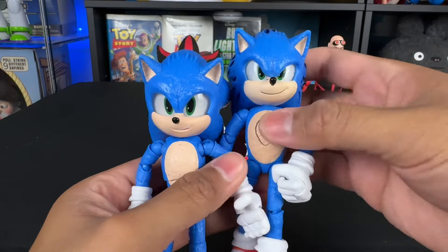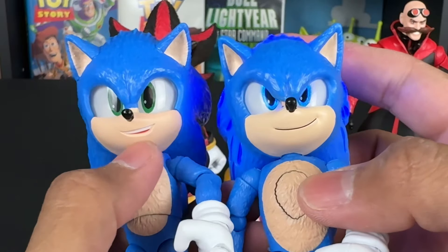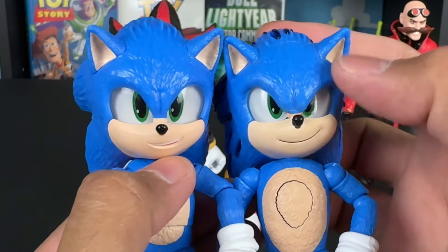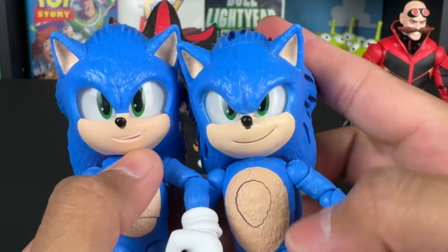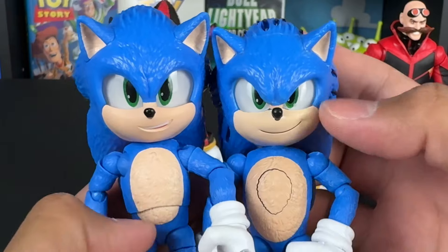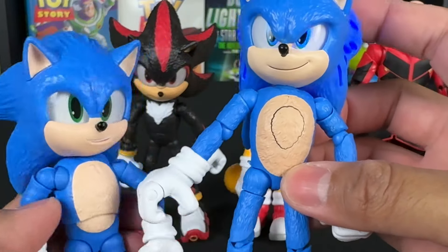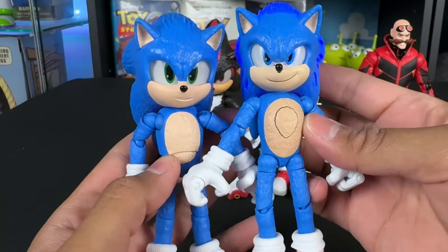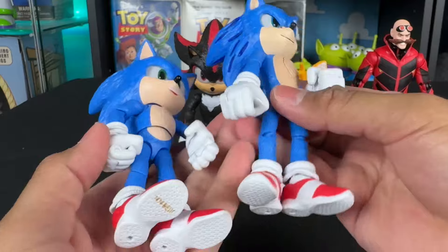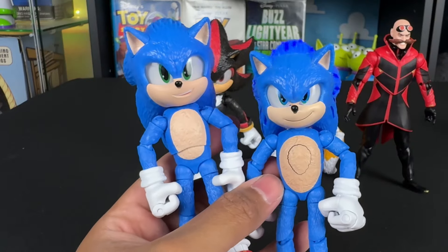I noticed some differences between the new light-up Sonic and the single Sonic. Besides the hair and eyes lighting up, his smile is different — the light-up one has a closed mouth smile while the single Sonic's mouth opens up a little bit. The eye shape looks different too — the light-up expression looks more mischievous, like he's in fight mode, while the single Sonic looks really happy. So this is the happy Sonic and this is the 'I'm going to fight you' Sonic. The coloring looks a little different, and the light-up one has no ab crunch, probably because the electronics don't allow for it. There's also the screw in the back. But they are the same size, and it's cool to have an alternate Sonic.